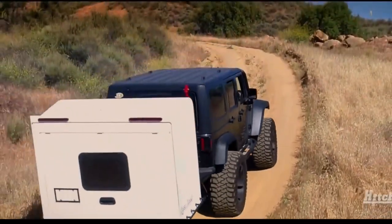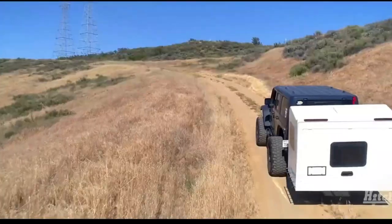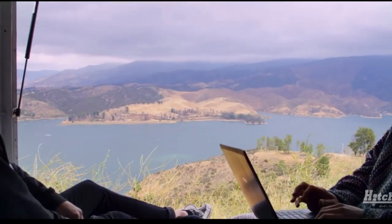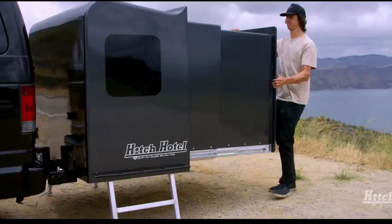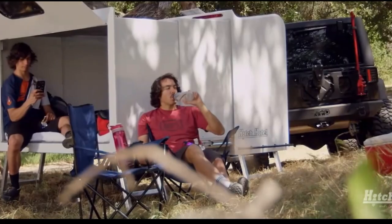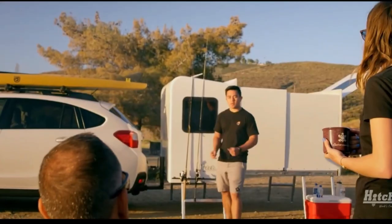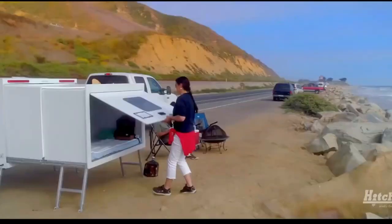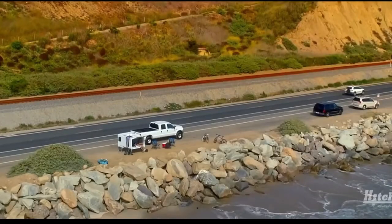The Hitch Hotel is secured to the hitch receiver and remains low to the ground during travel. What makes it distinctive is its expandable design — when you reach your camping destination, you can unlock and extend the trailer, creating a larger living space. The walls slide out to create a comfortable sleeping area with windows, ventilation, and a retractable roof, accommodating two to three people.